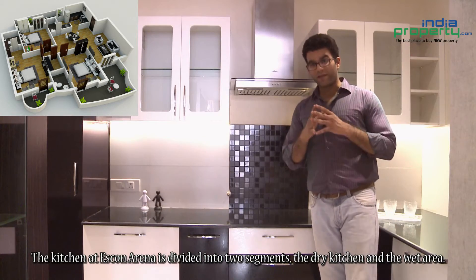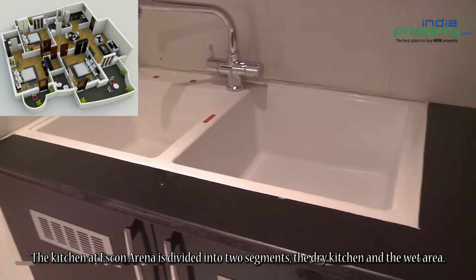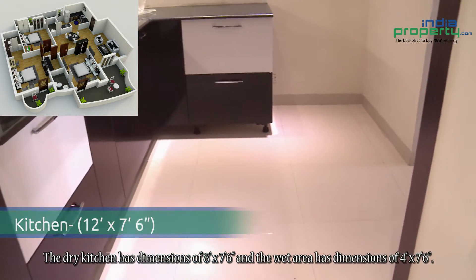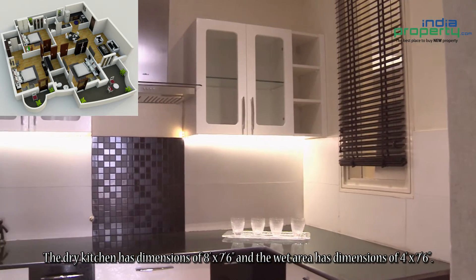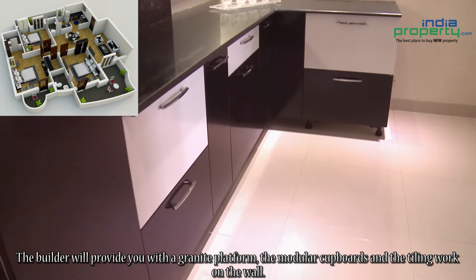The kitchen at Iskwan Arena is divided into two segments: the dry kitchen and the wet area. The dry kitchen has dimensions of 8 feet by 7 feet 6 inches, and the wet area has dimensions of 4 feet by 7 feet 6 inches. The builder will provide you with a granite platform, modular cupboards and the tiling work on the wall.